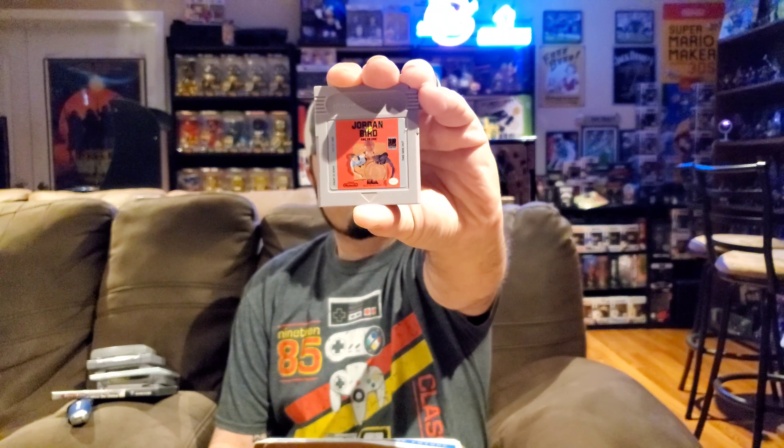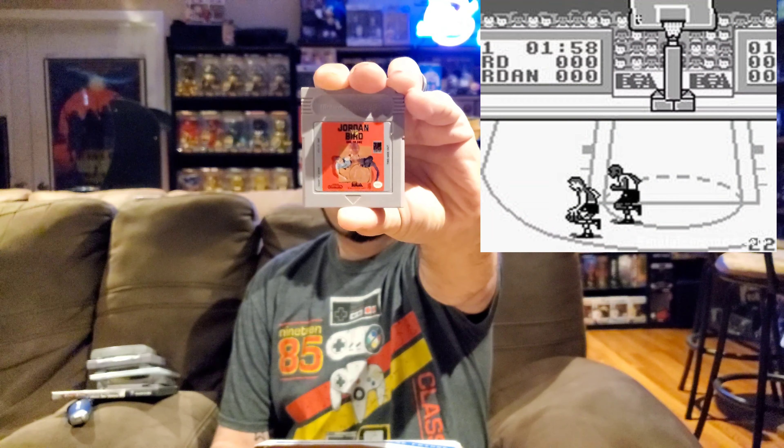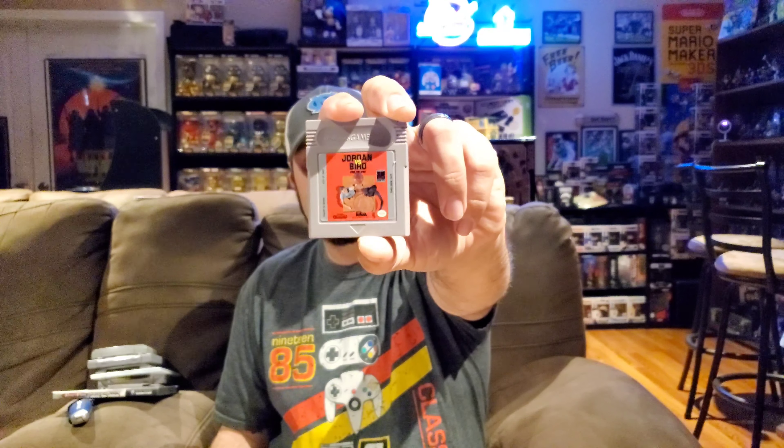Next up on the Game Boy we have Jordan versus Bird: One-on-One. I think this is also on NES if I remember correctly. These basketball games from this era are never really too fun, but I don't have it so I'm happy to get it.